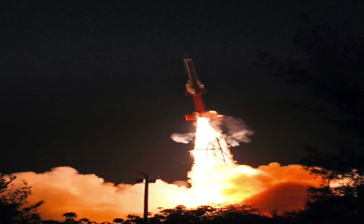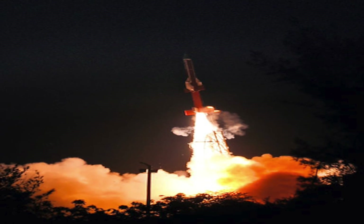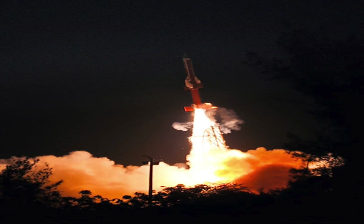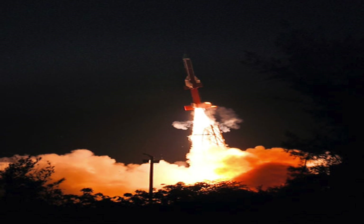The scramjet engines were ignited at a height of 11 km, 55 seconds into the rocket's flight. The engines were tested for 6 seconds at Mach 6 speed.